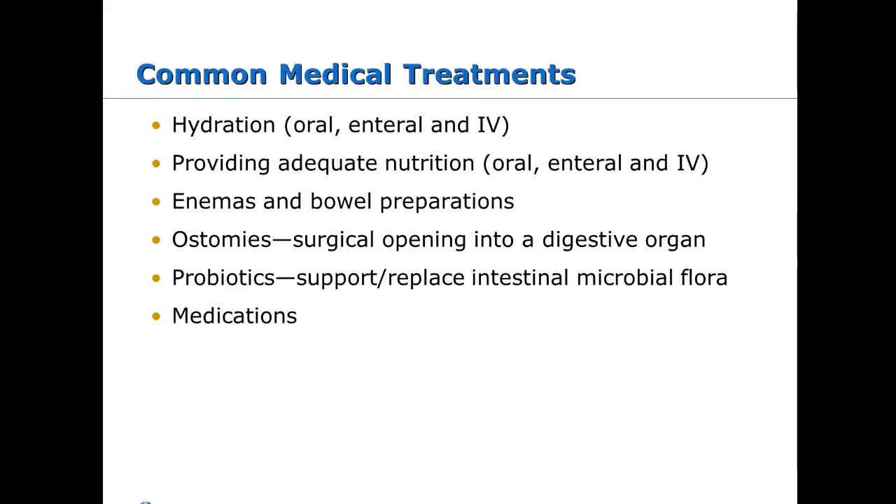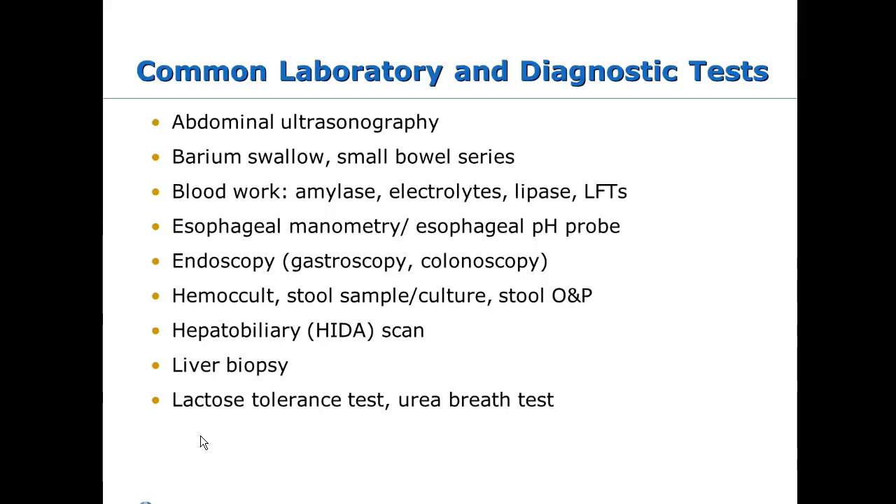Probiotics are recommended a lot, especially for kids with gastro or chronic stomach issues. There are some really expensive probiotics now — one costs about $100 a month and is a prescription probiotic. We'll also talk about medications used in the GI system. Some diagnostics you'll see include ultrasound, which is used to look for appendicitis, masses, and ovarian cysts.